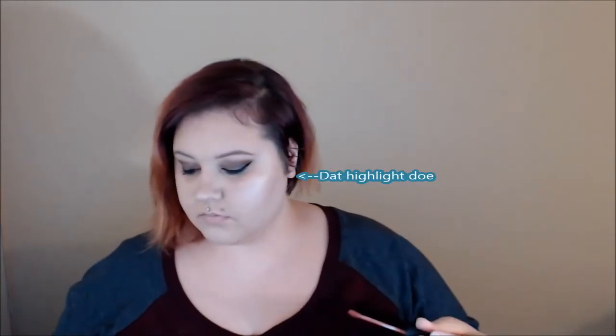This shade is called Delish. It's a little bit darker than a nude, but I would still consider it a nude shade — it's just really pretty on me.